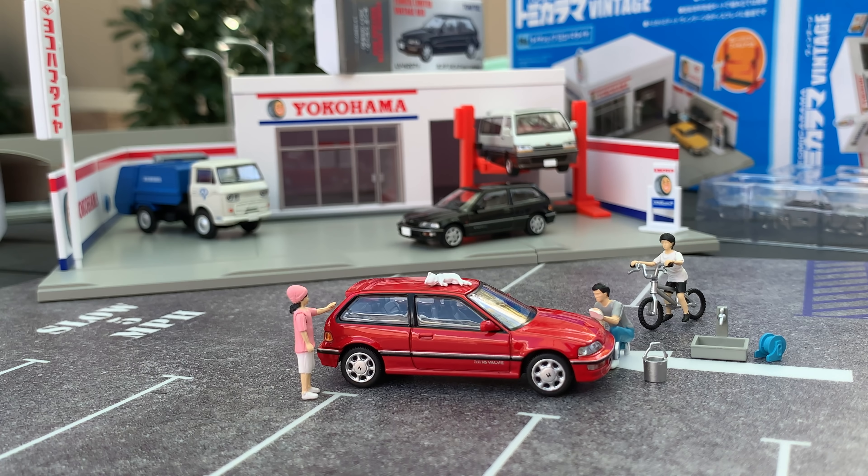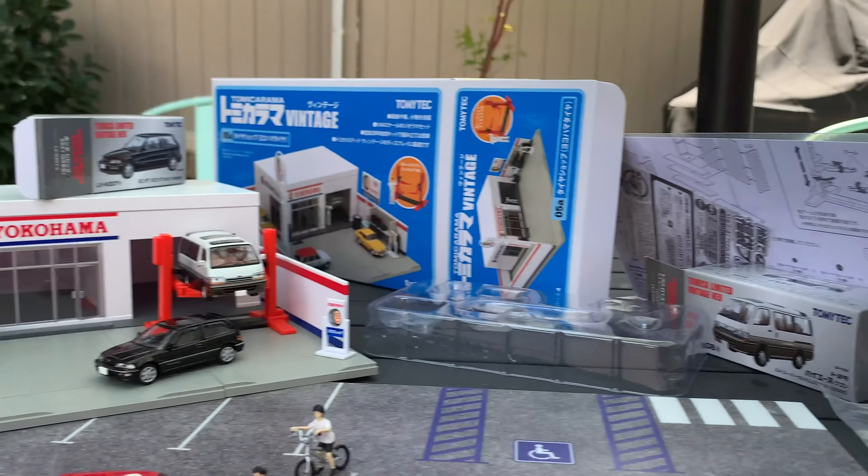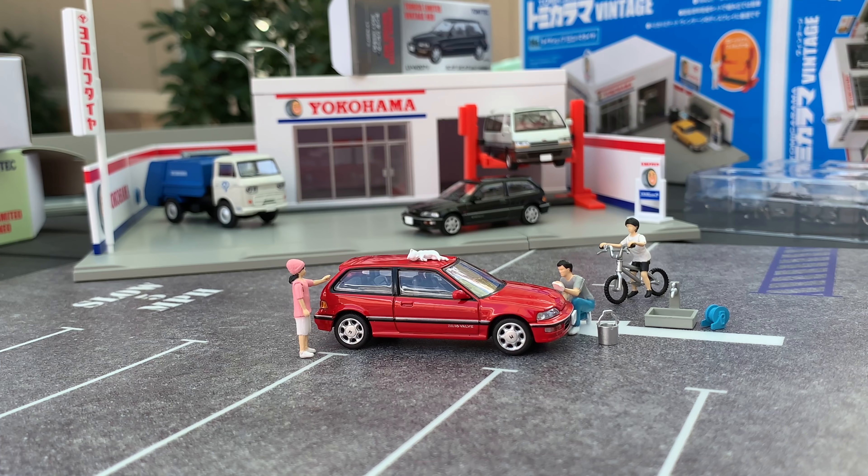Mom and dad left — they left in the van. You guys tell me what you think. This was really fun to spend my Sunday afternoon doing. Huge thanks to Japan Booster — bye!